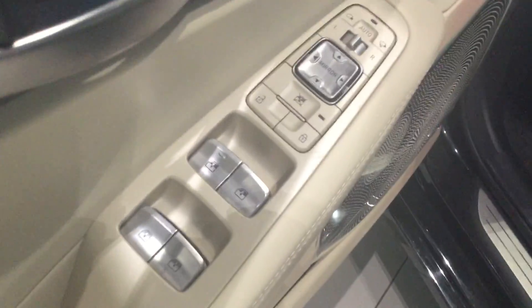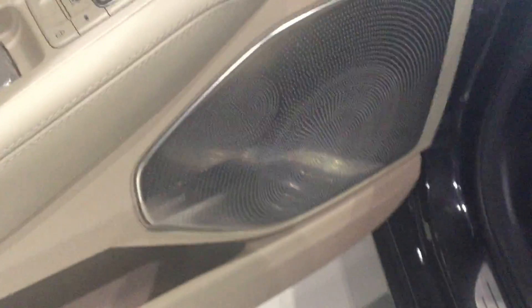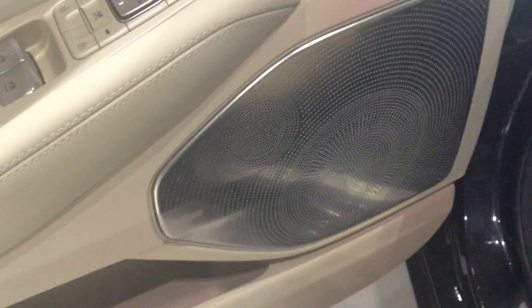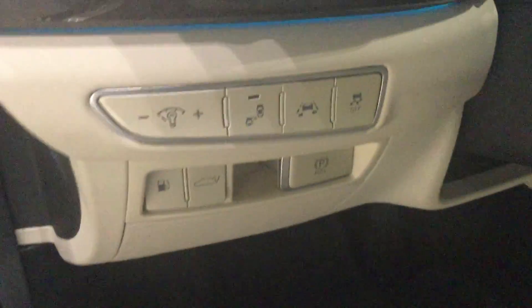Over here on the door you have power windows, power locks, and power mirrors. Again the Lexicon sound system, lane keep assist, blind spot monitoring, traction control off, power tailgate, and right down here you have a fully power-adjustable driver seat.